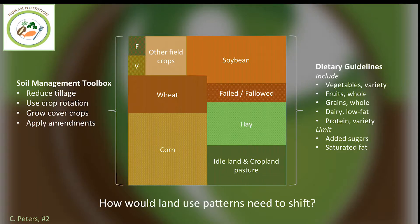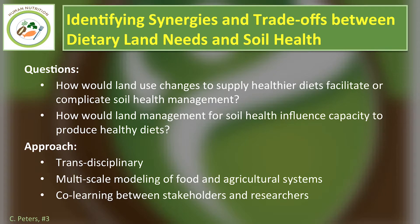What would a project like this look like? I think it would be transdisciplinary — multiple disciplines working together, including not just researchers but also stakeholders. It would involve modeling, which I see as an integrative practice, and co-learning between researchers and stakeholders in the food system. The key outcome would be identifying strategic opportunities to use land management in ways that both support healthier diets and soils, either encouraging synergies or mitigating trade-offs.